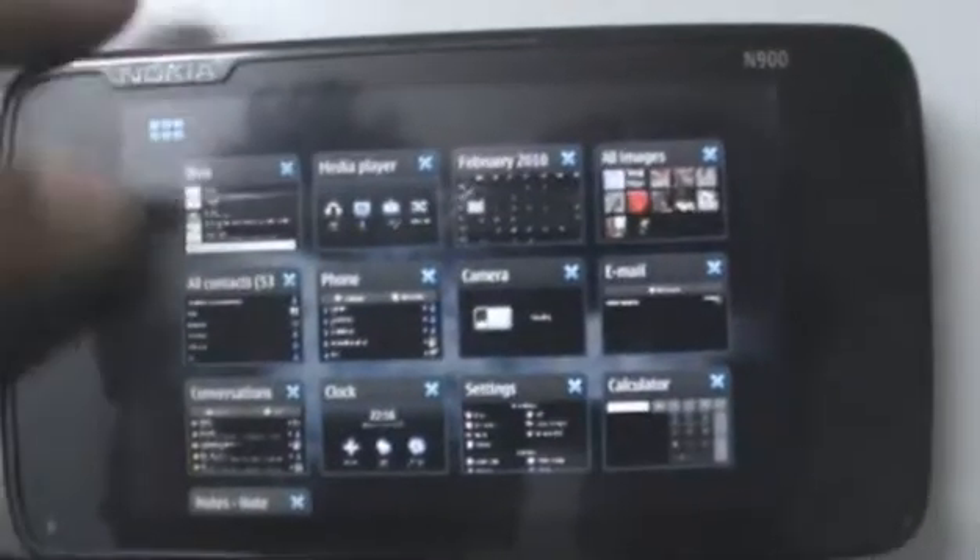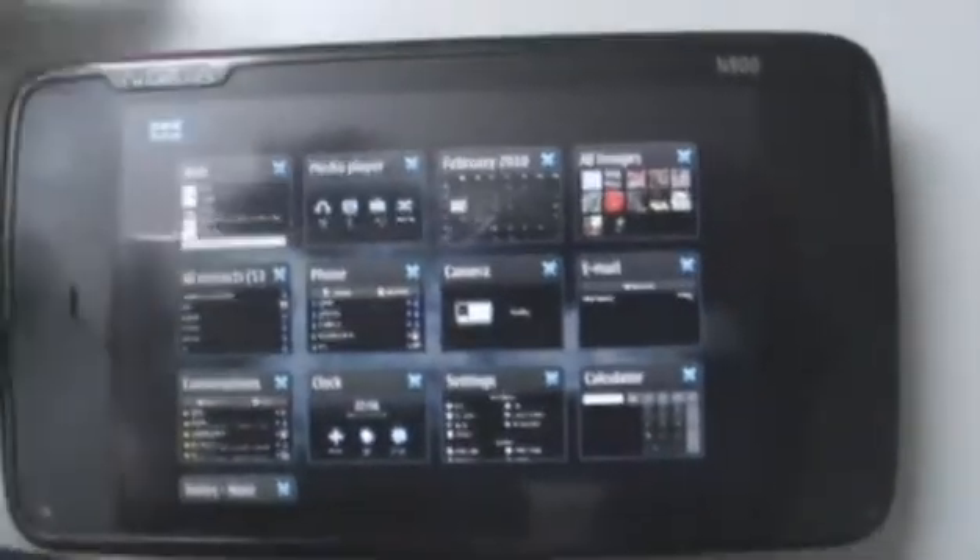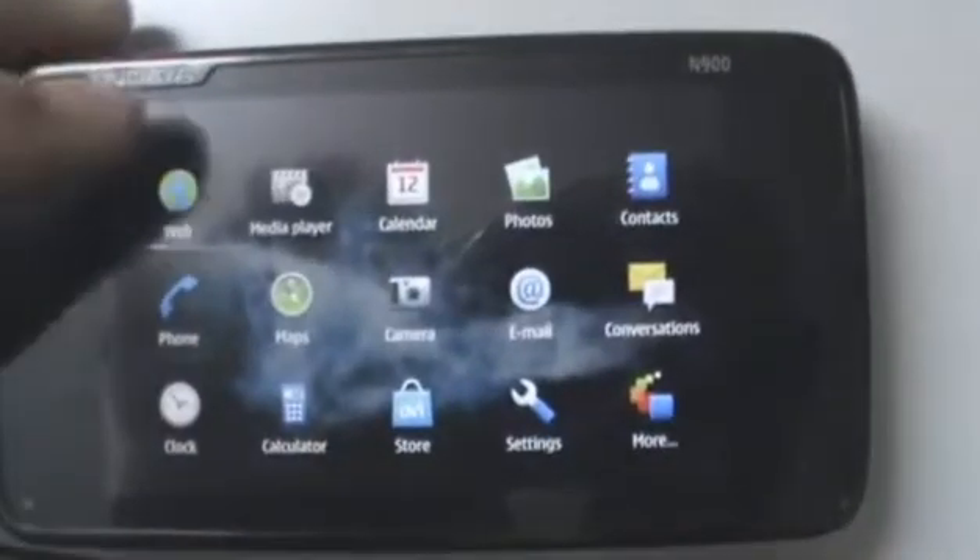We have almost every application on the main menu open right now, just to show you how easily the N900 multi-tasks — no slowdowns at all.